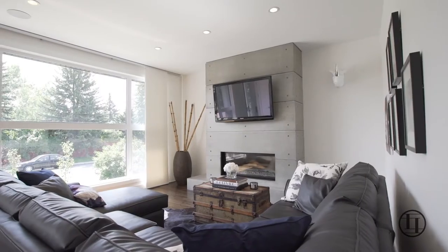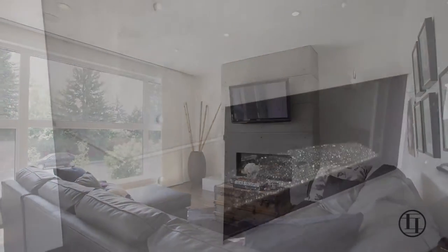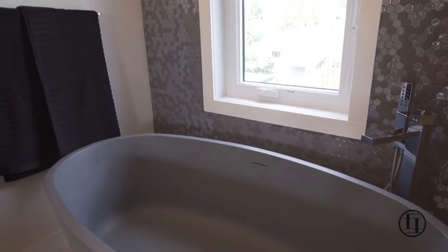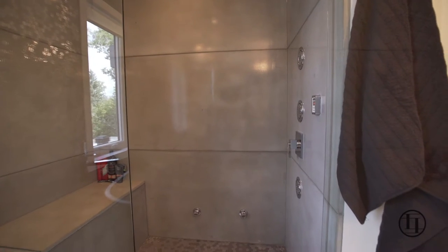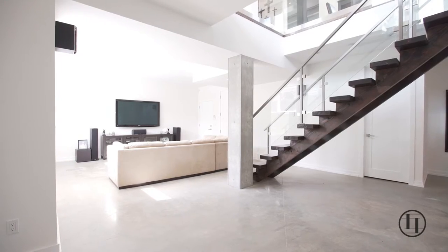With immaculate attention to detail, this home showcases numerous custom concrete features including the main floor fireplace, a polished concrete ensuite bathtub, an oversized steam shower with bench, an 18-foot concrete island, and polished concrete flooring in the basement.